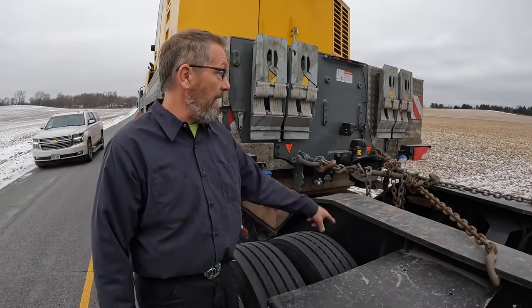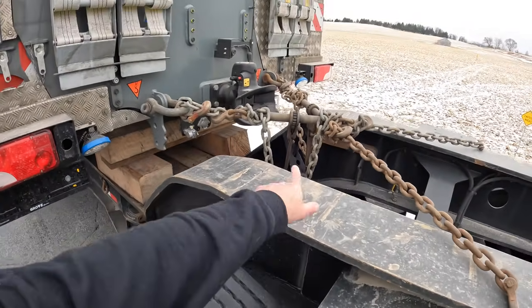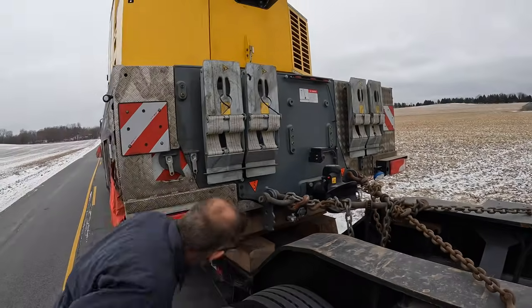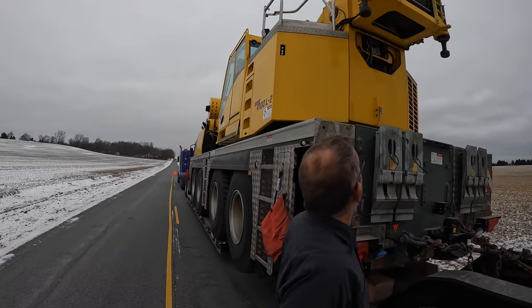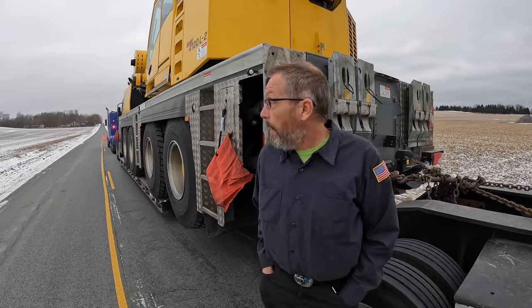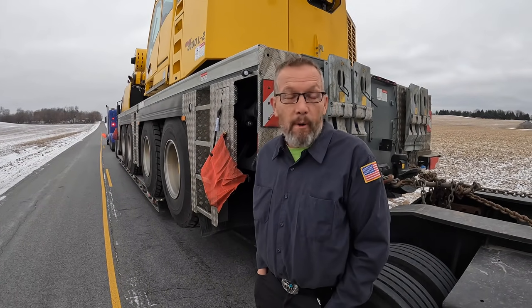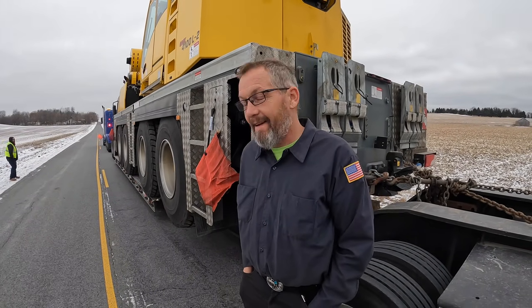He lost a tire on the other side on the way here. So here's the grove — how long is this trailer setup? 121 feet bumper to bumper. And how does it go going down the road? Perfect — drives like a dream. Just when you think you've got the biggest truck.